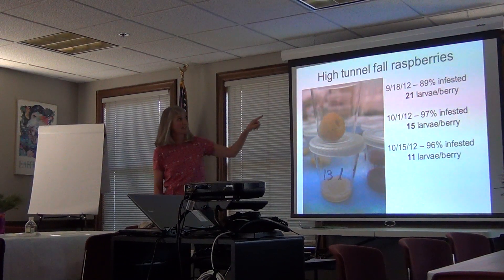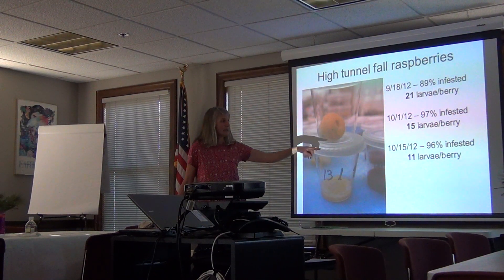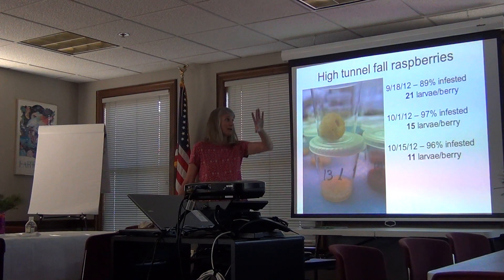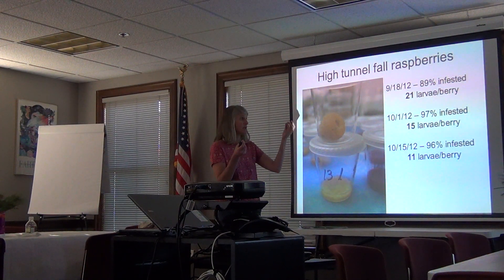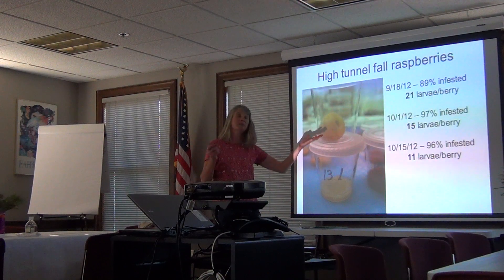With the fall raspberries, I started collecting some berries in the middle of September, then at the beginning of October, then I picked a fourth time just before Sandy hit — it was about a week ago. This grower has one area of raspberries in a high tunnel, and he was content with his control. He had been spraying weekly, but this was eight days since he had sprayed. He had 21 maggots per berry, but I was picking them perfectly firm. Within four days most of the berries looked like this. I had 89% infested the first time, averaging 21 larvae or pupae per berry. Then two weeks later it went down to only 15, and then only 11. I'll be curious to see what I got on the ones I collected October 29th.